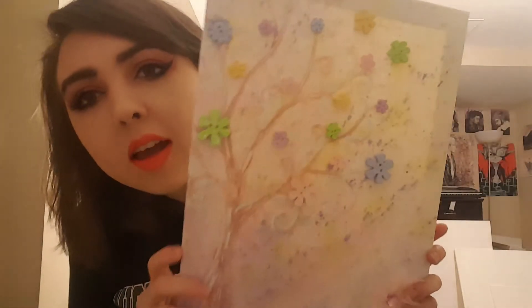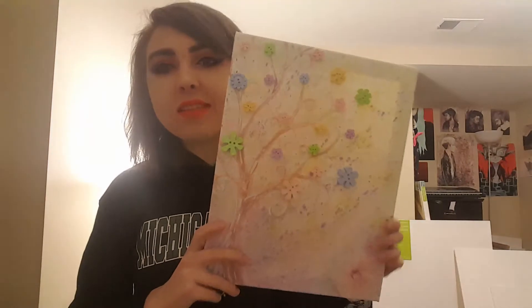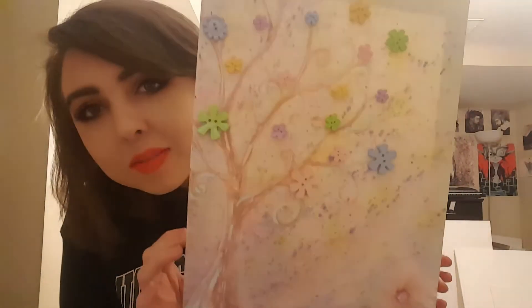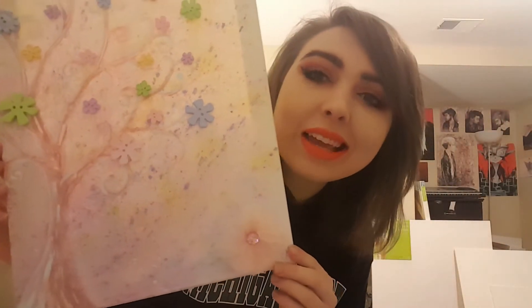I was at Michael's and I saw these little buttons. I saw on Pinterest that someone did a button tree, so I thought these little flowers were really cute. I made a cute little light, bright, pastry tree flower thing — I don't know. I think it would look cute in a little kid's room. The color coordination is nice but it's very light, so I might go back and darken it to give it some contrast.